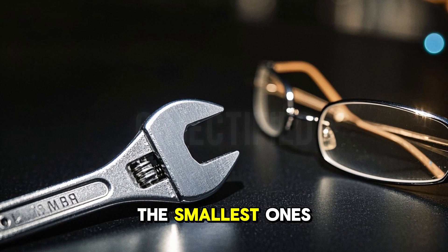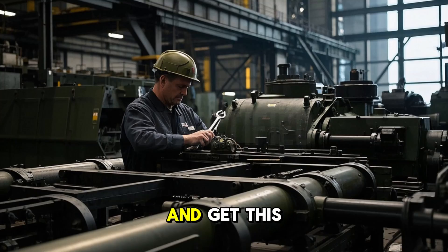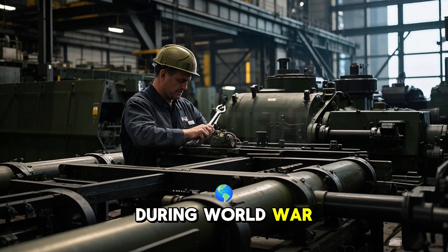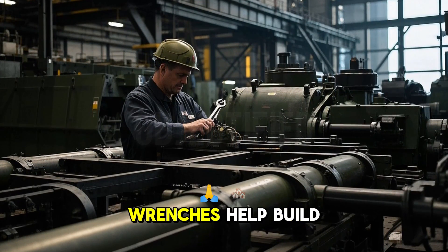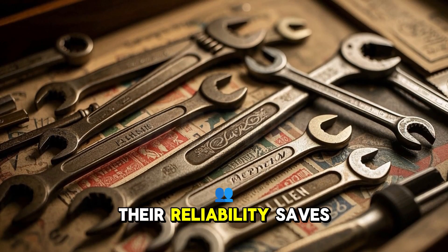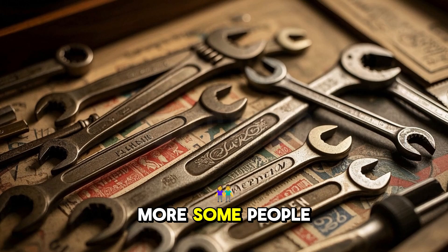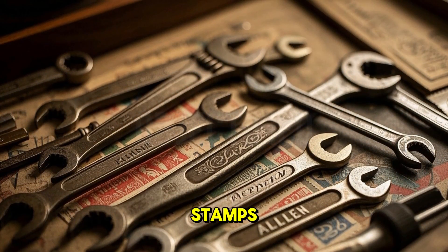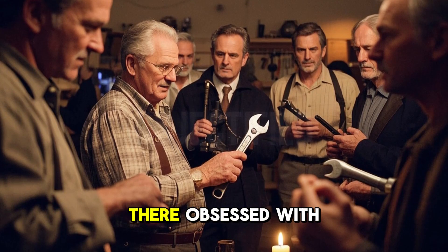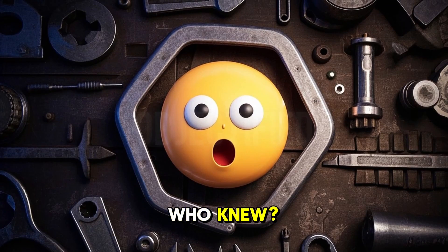On the flip side, the smallest ones are so tiny they fit screws in eyeglasses. And get this — during World War II, Allen screws and wrenches helped build military equipment faster than ever. Their reliability saved time and lives. And one more: some people collect vintage Allen wrenches like stamps. There is a whole subculture out there obsessed with these little guys. Who knew?